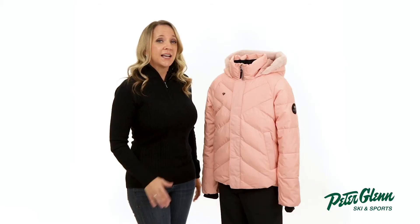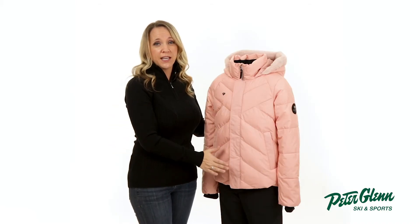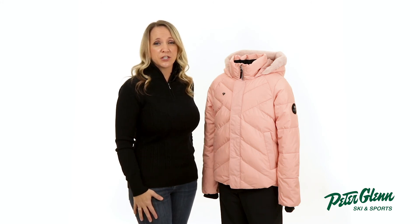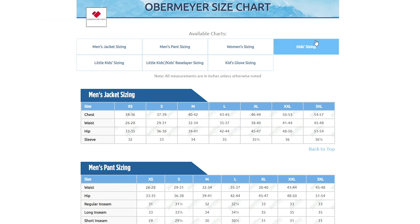In terms of fit, this jacket has a relaxed cut. You should be good getting her normal size, but if you want to be super sure, you can always take a few simple measurements and compare them to the size chart found on our website.